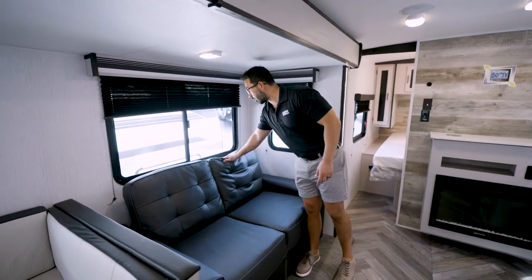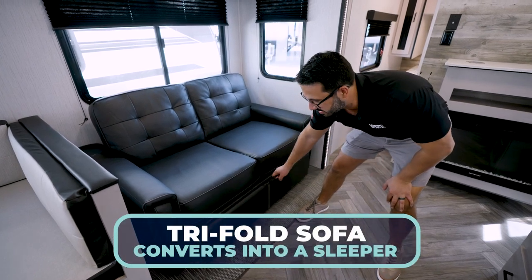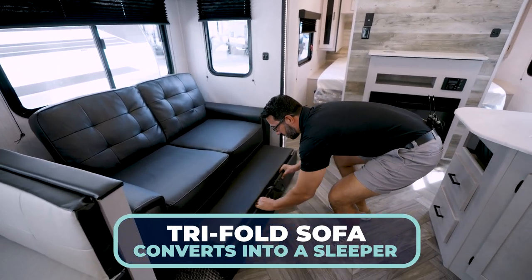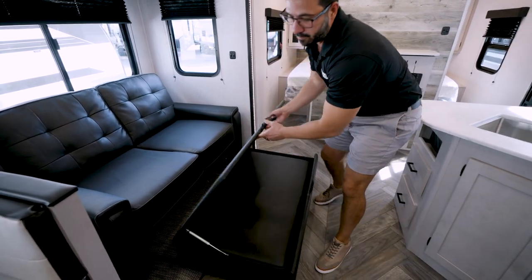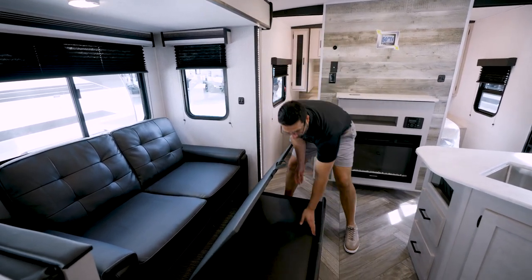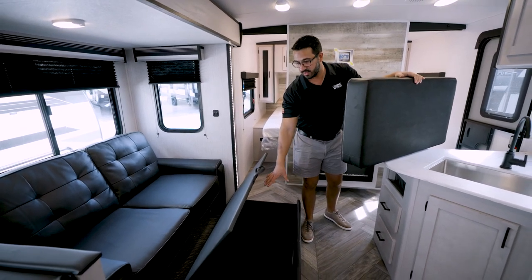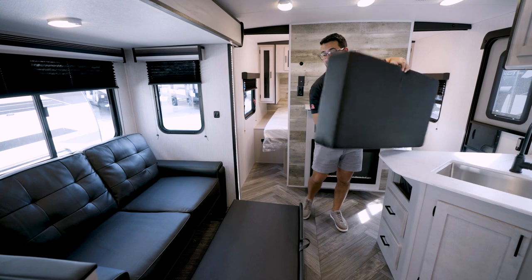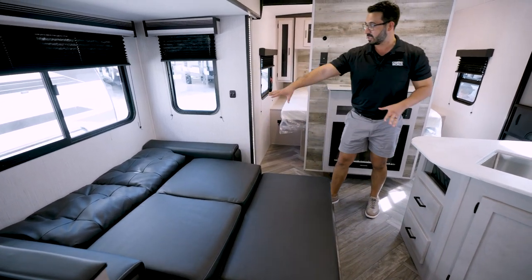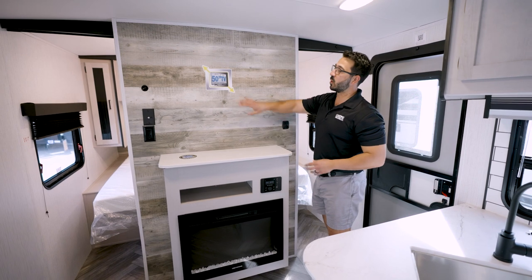The sofa works a bit differently — there's a hidden storage space that pulls out, and the third cushion is stored there. It folds down like a jackknife and the cushion goes on top. If no one is sleeping there, you can remove the cushion and it becomes a huge storage space, giving it more versatility than a standard tri-fold. When you're sitting on the couch or dinette watching TV, this is where the television goes.